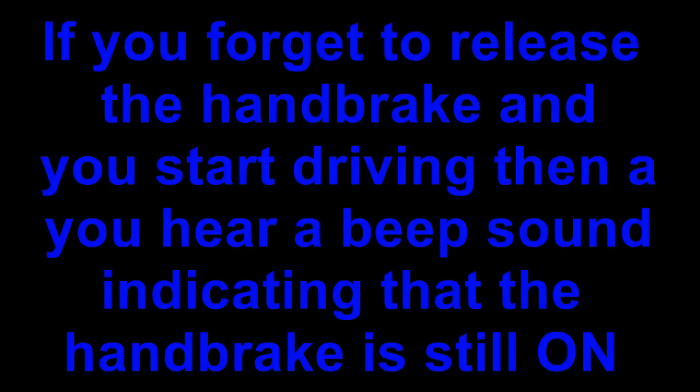If you forget to release the handbrake and start driving, the car reminds the driver by giving a beep sound as soon as it crosses a certain minimum speed. Once you start driving without releasing the handbrake, the beep sound comes on.